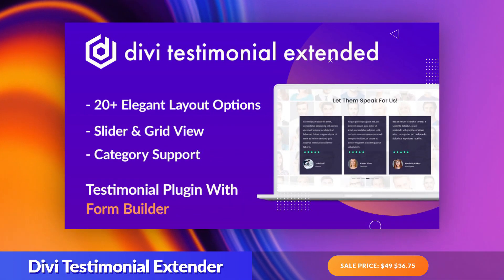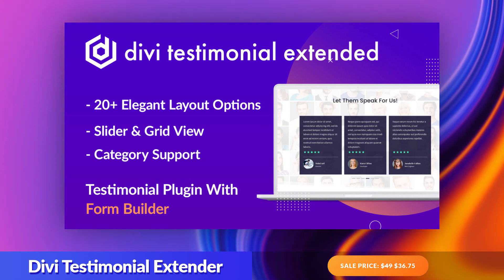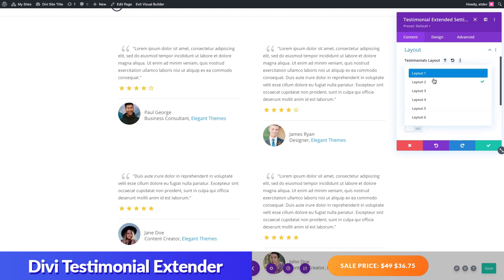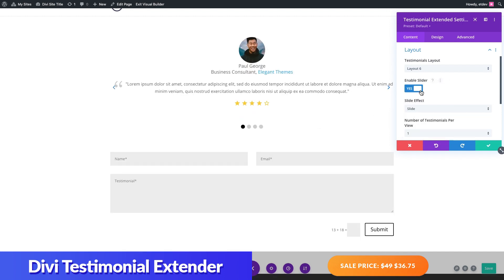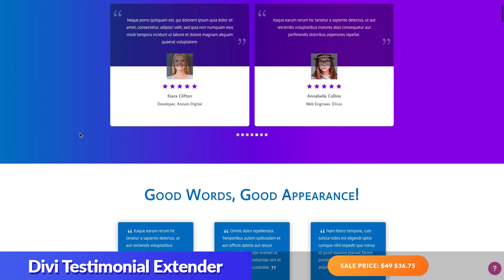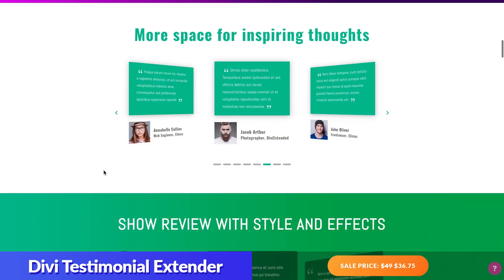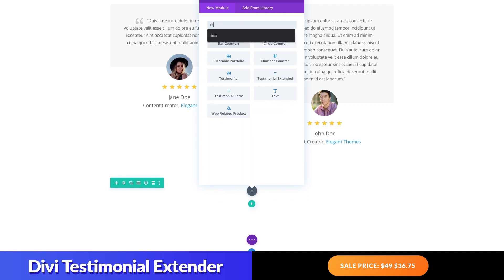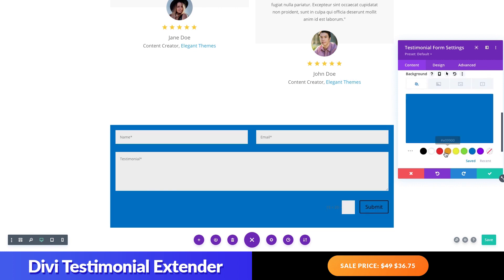And finally, number eight: Divi Testimonial Extender. This fulfills a crucial role for any small business by providing a simple way to receive, manage, and showcase testimonials for your Divi website. The plugin comes with a custom testimonial form module that will capture new testimonials from users, as well as a custom testimonial extender module that features multiple pre-made grid layouts and slider animations. Both modules can be styled using Divi's built-in design settings. You can easily customize the layout of your testimonials with a few clicks, and even add and design a testimonial form that captures new testimonials and star ratings. Free layouts are also available to jumpstart the design.